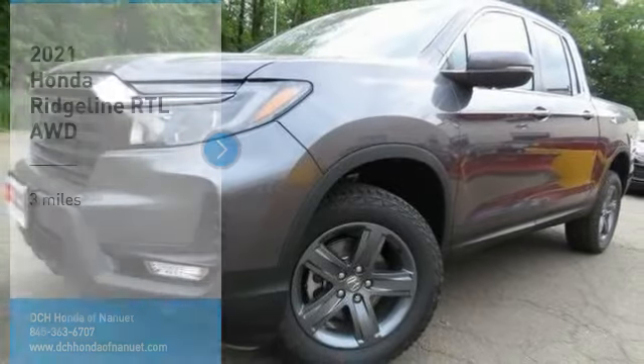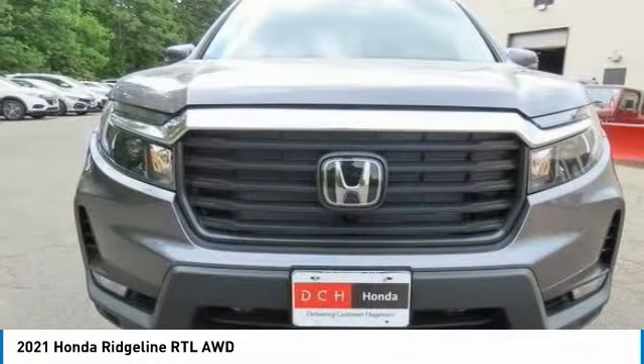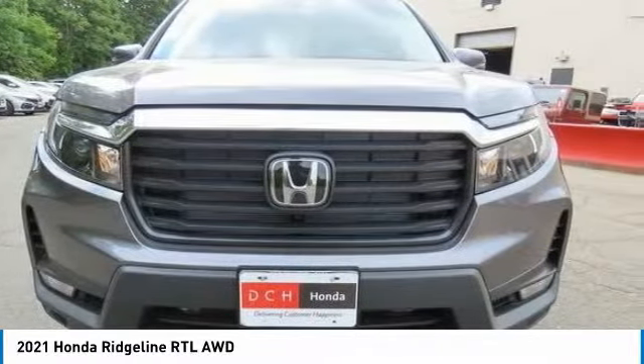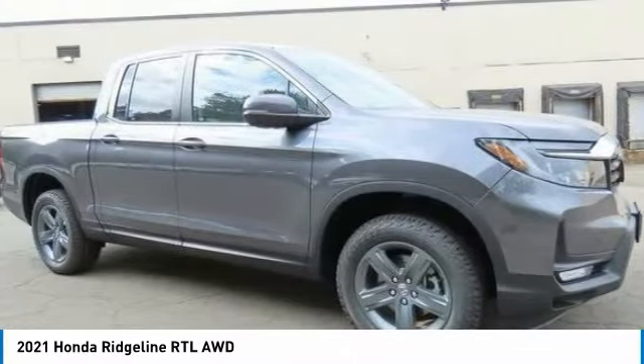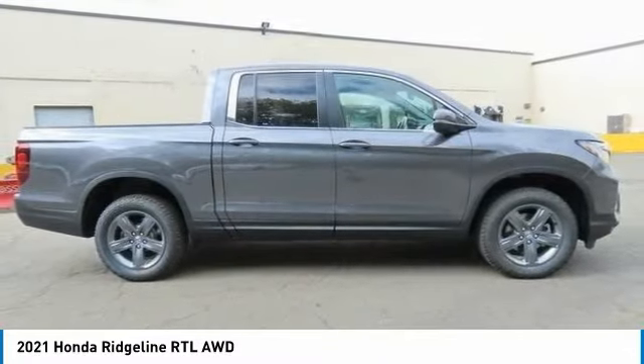You're going to love the 2021 Honda Ridgeline. The Ridgeline was designed to give you exactly what you need to get the job done, and with Honda quality built right in, this truck can be with you for the long haul.